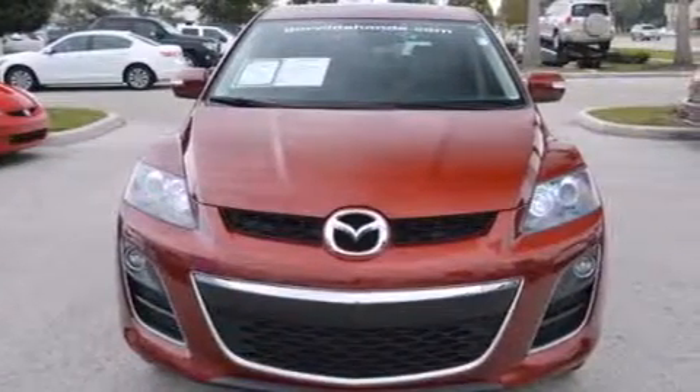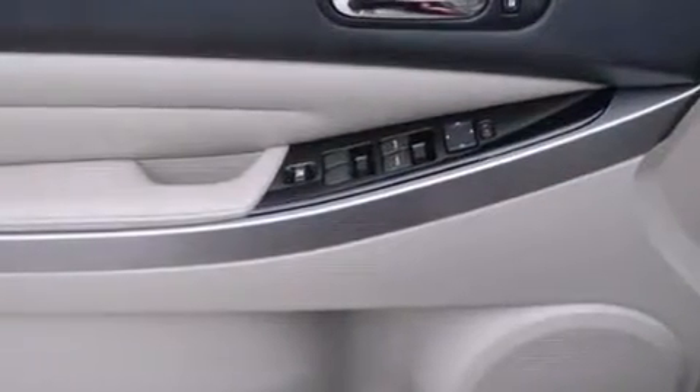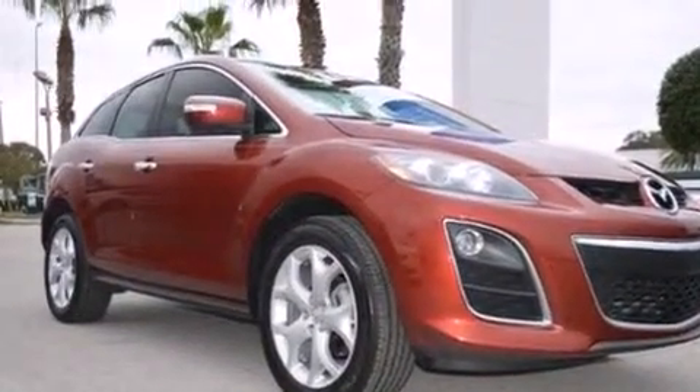Memory settings for the driver's seat positions, so you can recall your favorite position with the push of one button, a heated driver's seat, cruise control, leather seats, rear curtain airbags, and rear seat child-proof door locks.